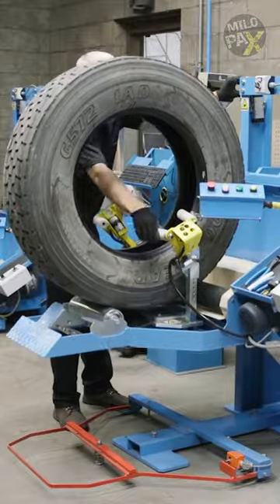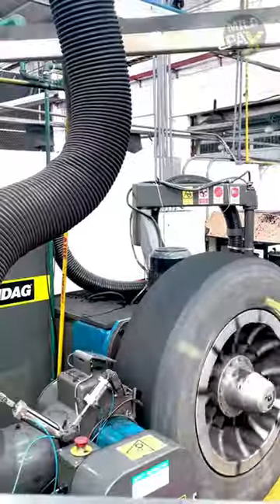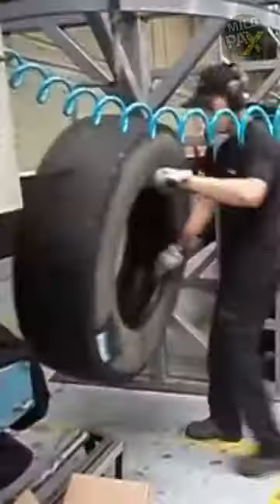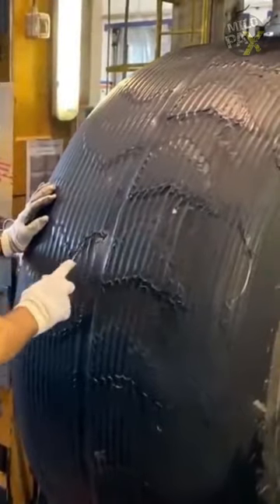Are retreaded tires safe? Retreaded tires are recycled tires that get a new lease of life. First, the old worn-out tread is carefully removed. Then, a fresh layer of strong rubber is applied to the tire's casing. This process is done by experts who follow strict guidelines and quality checks.